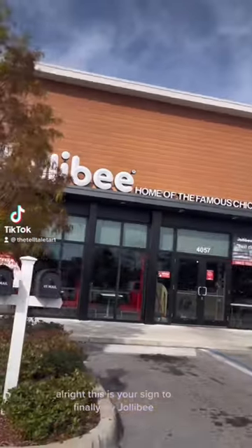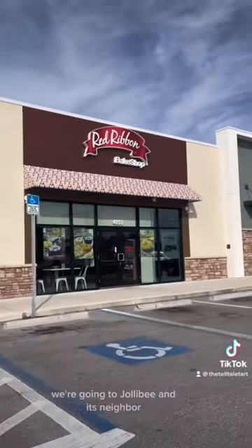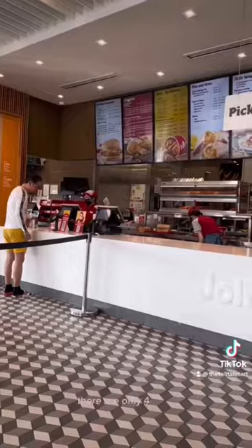This is your sign to finally try Jollibee. On this episode of 'Things to Do in Florida from a Floridian Who Hates Florida,' we're going to Jollibee and its neighbor Red Ribbon Bake Shop. There are only four — going on five — locations of this Filipino chain in the state of Florida.